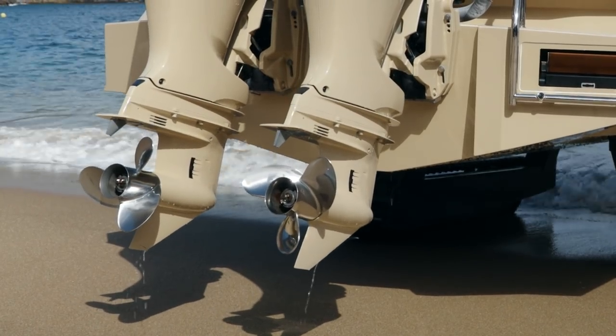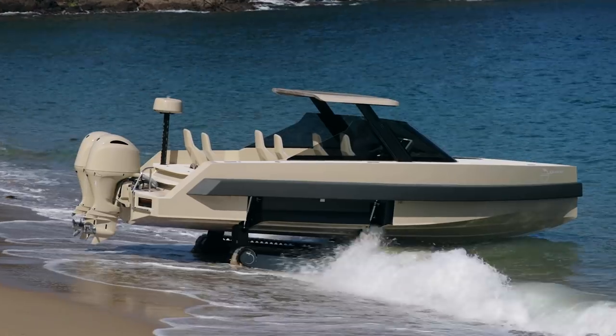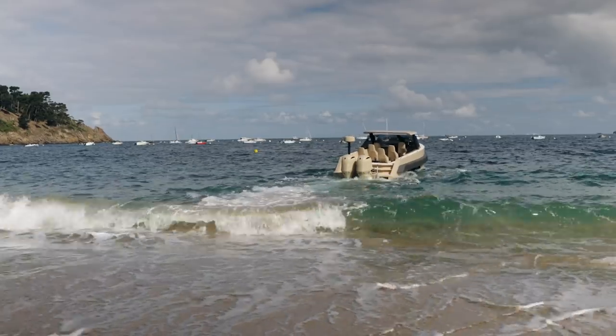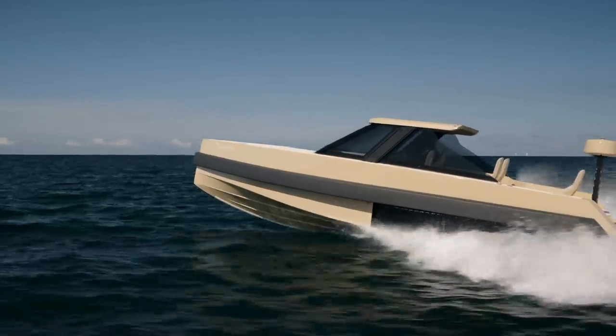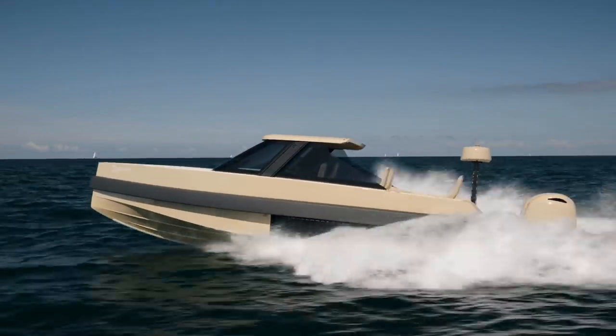At the edge of the water, the Iguana provides freedom for passengers to embark safely. The Iguana Commuter is as capable on land as it is at sea and can negotiate choppy seas with ease. It can reach speeds of over 40 knots, with its V-shaped hull cutting effortlessly through waves and troughs.